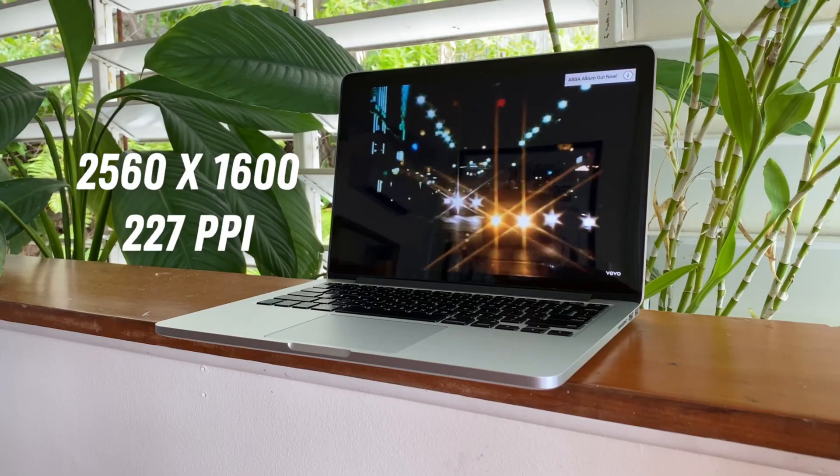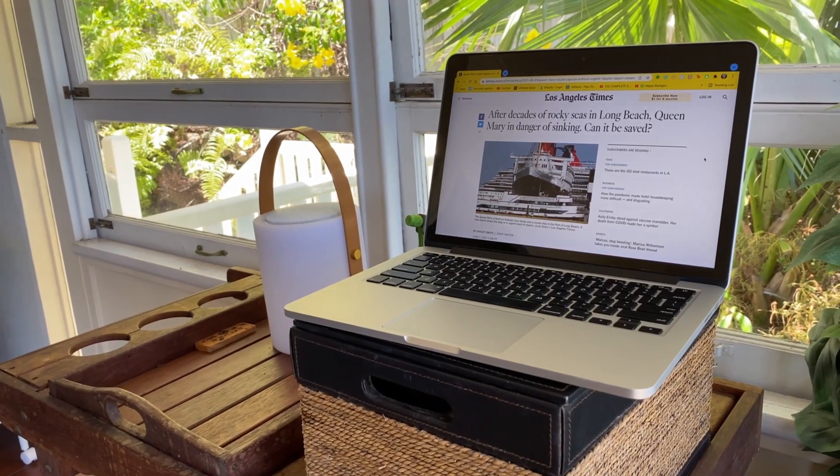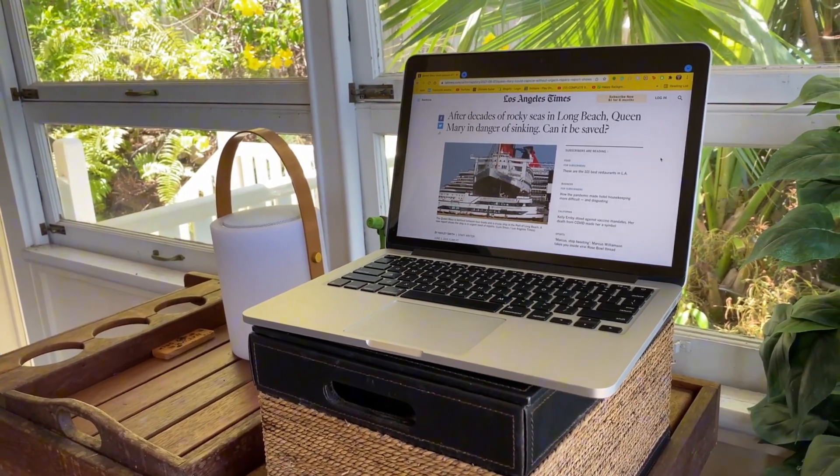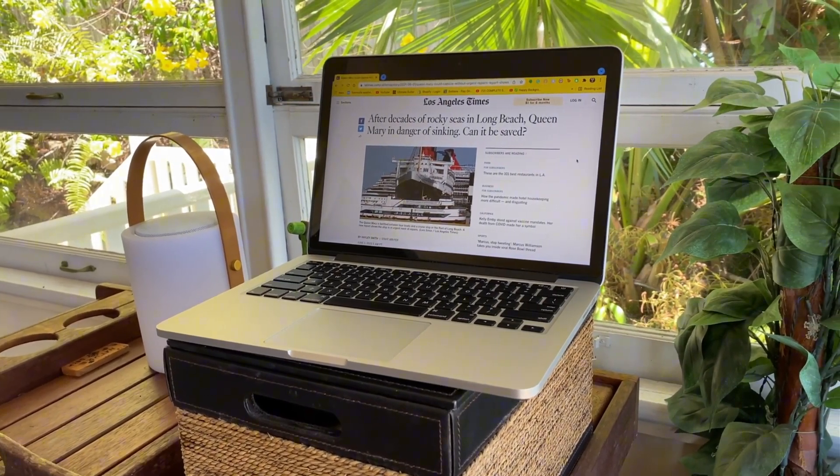The display on the MacBook Pro 2015 is still amazing thanks to the Retina resolution. Everything looks crisp and clean whether I'm editing videos, working on documents, or watching movies — it gives great video quality. This MacBook also has a 720p HD FaceTime camera, and surprisingly, even the MacBook Pro 2020 has the same 720p HD camera.